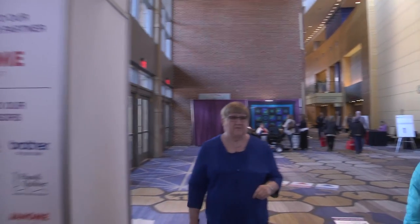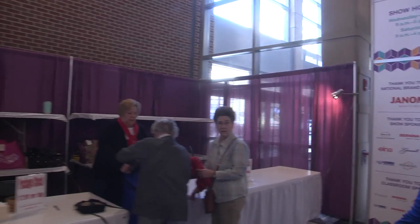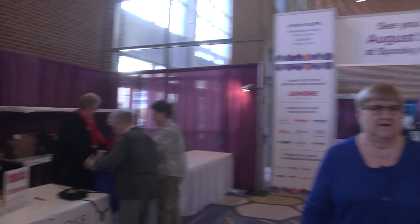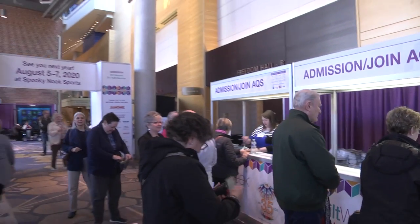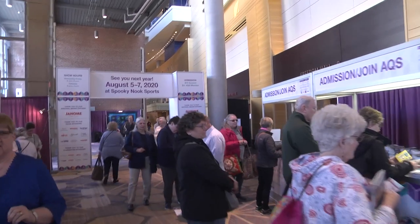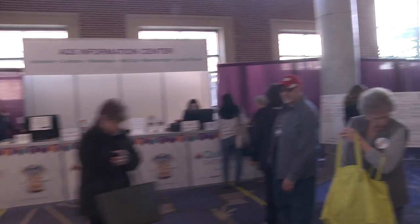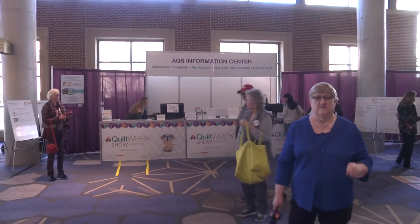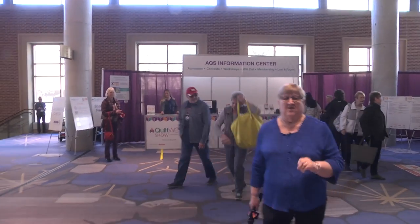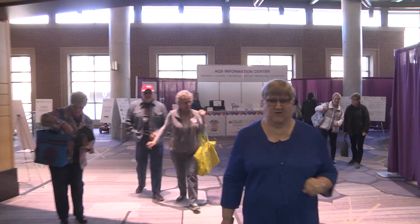As we move through the lobby, you're going to see that on our right we have our package check, and our admission desk is right here. You're going to stop here and pay your admission, which is $14 a day or $11 if you're an AQS member. The AQS Information Center is right here — they handle will call, you can buy tickets there, you can also join AQS and pay your admission.